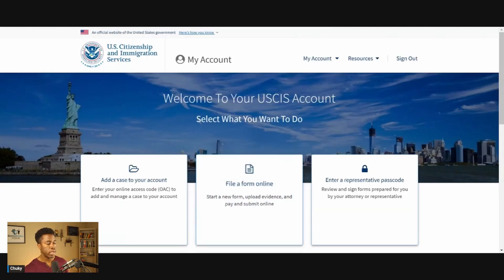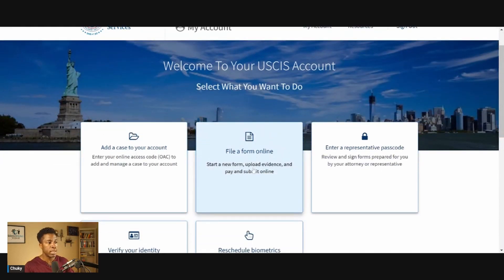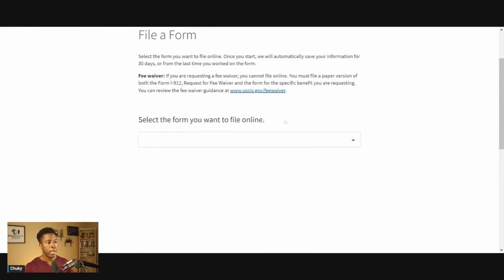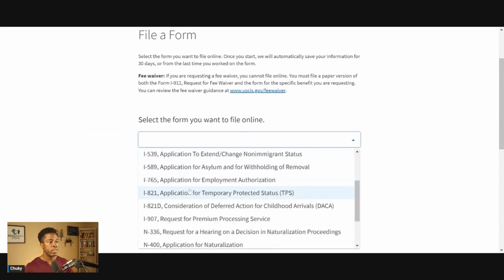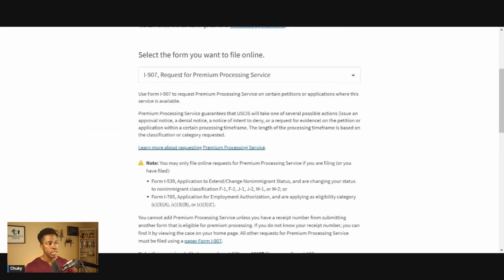Once you sign into your account, you'll be asked what you want to do next. I'm going to click on 'File a form online,' and then we'll have to choose the form we want to file. In this example, we want to file form I-907. And as you can see here, there is a description that tells you what types of forms you can file the I-907 for. So let's go ahead and click on 'Start form.'